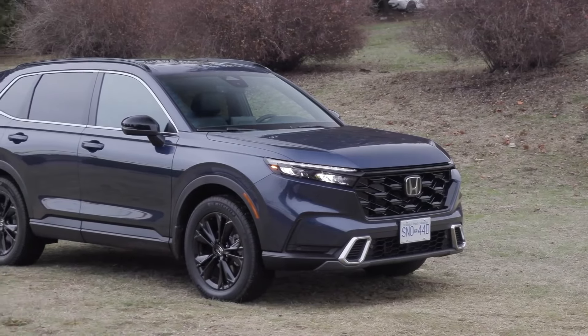The Hyundai Tucson Hybrid offers a competitive price point that makes it accessible to a wide range of consumers. It falls within the budget range for many families seeking a fuel-efficient and value-driven vehicle. The base model starts at an affordable price, while higher trims offer additional features and amenities for those willing to invest a bit more.